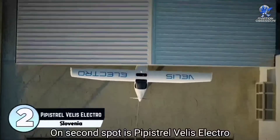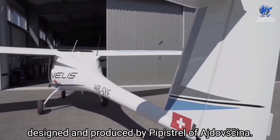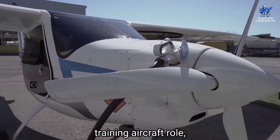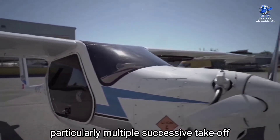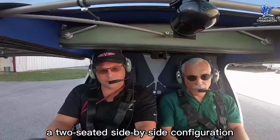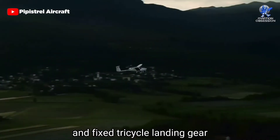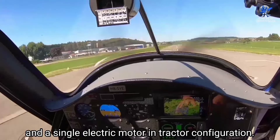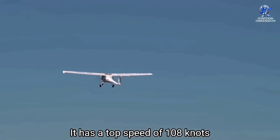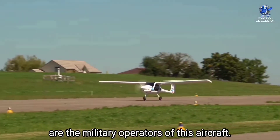At number 2 is the Pipistrel Velis Electro, a Slovenian light aircraft designed and produced by Pipistrel of Ajdovščina. The aircraft was fully electrically type-certified in June 2020 and is intended primarily for the training role, particularly multiple successive takeoffs and landings at the airfield. Based on the Pipistrel Virus airframe, it features a cantilever high wing, a two-seat side-by-side configuration in an enclosed cabin accessed via doors, a stick shaker, fixed tricycle landing gear, and a single electric motor in tractor configuration. The overall length is 21 feet, with a wingspan of 35 feet, a top speed of 108 knots, and an endurance of 50 minutes. The Royal Danish Air Force and Slovenian Air Force are military operators of this aircraft.